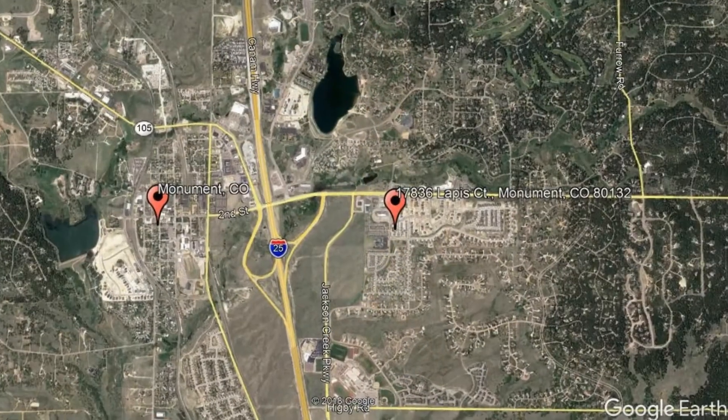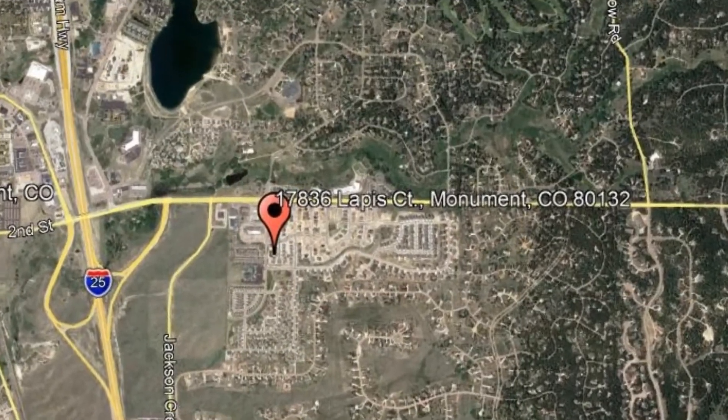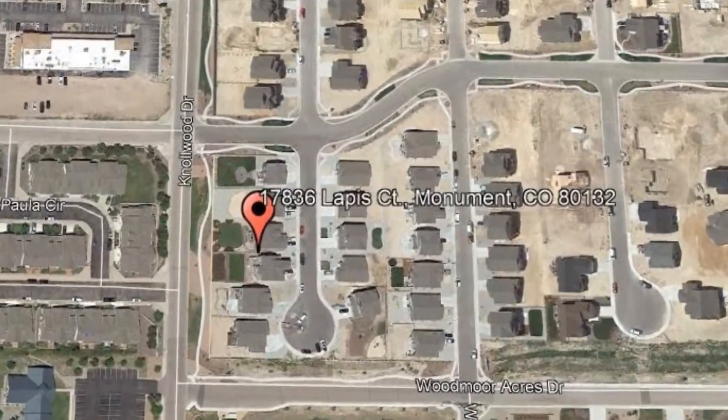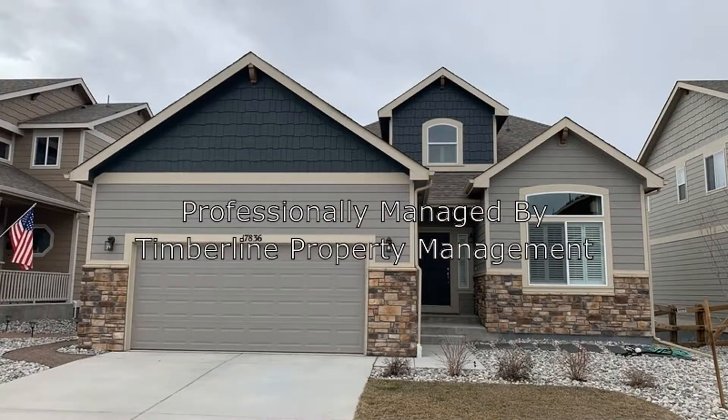Get started today and check out this available home for rent: 17836 Lapis Court, Monument, Colorado. Check out this gorgeous five-bedroom home that has so much to offer.